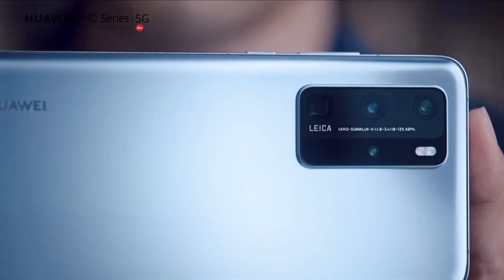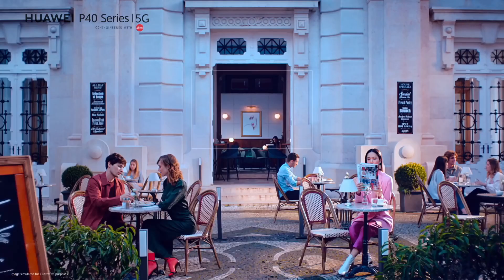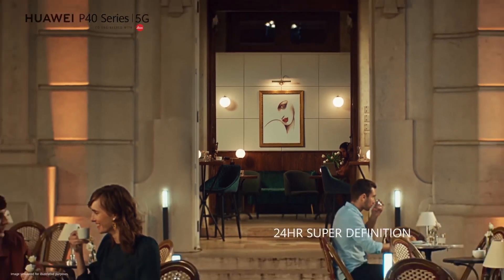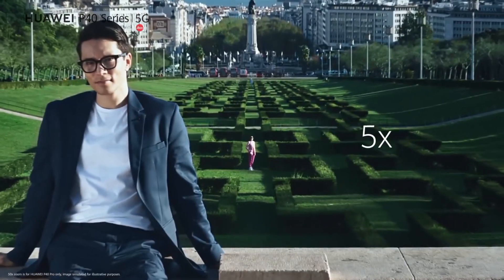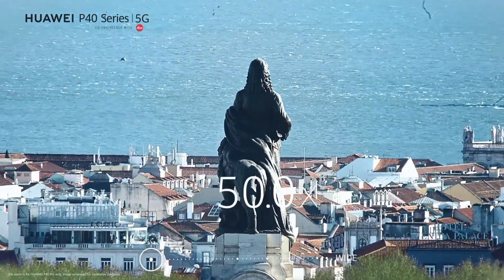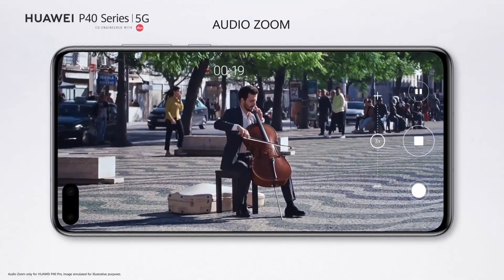Enhanced security is assured with in-screen fingerprint recognition and face-unlock technology. Huawei's commitment to privacy means your data remains secure. Crafted with elegance, the P40 Pro showcases a premium ceramic design, setting new standards for beauty and durability. Huawei P40 Pro — where innovation meets artistry in the palm of your hand.